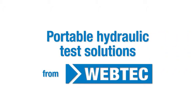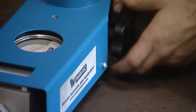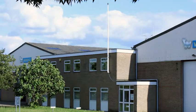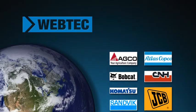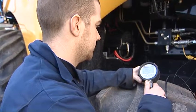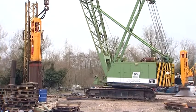Introducing the latest portable hydraulic test equipment, designed to save your company time and money. For more than 40 years, Webtech have been working with large and small original equipment manufacturers worldwide, providing flexible, easy-to-use hydraulic test equipment that often pays for itself within the first couple of uses.